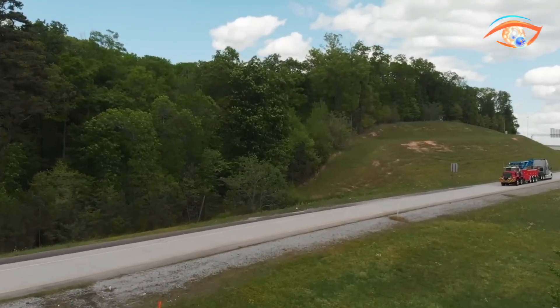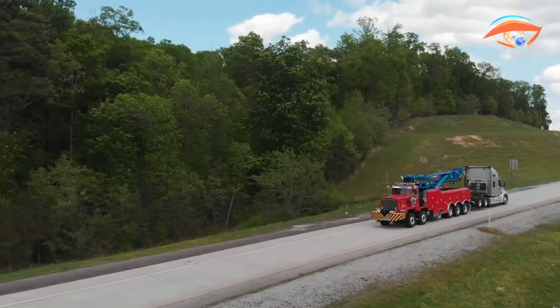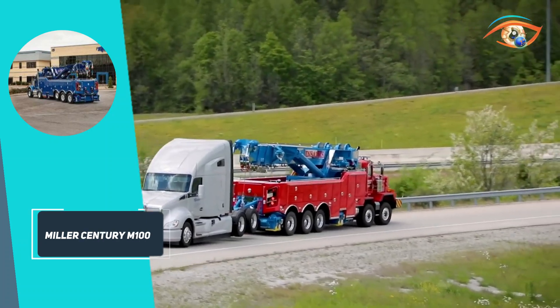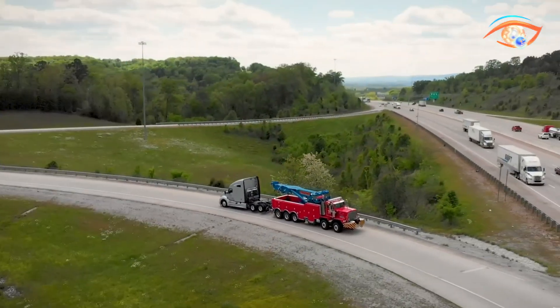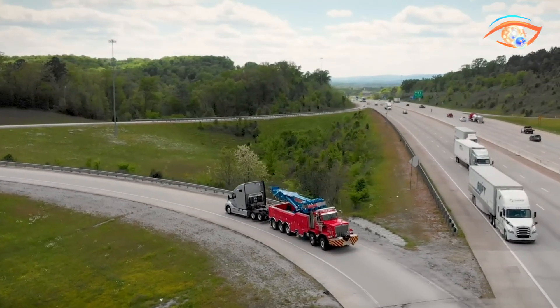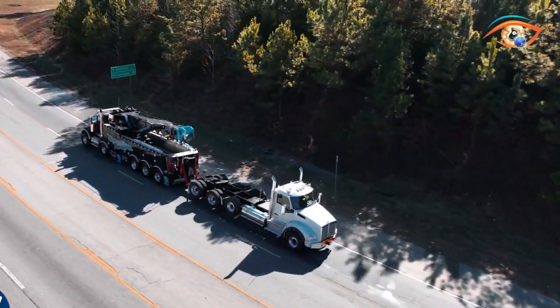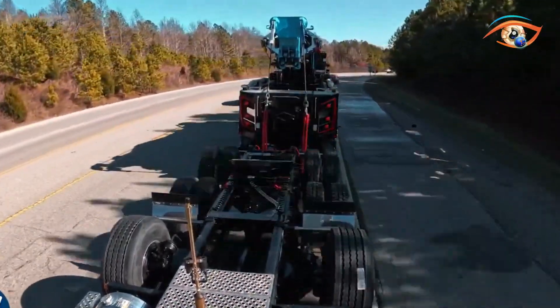With a 25-foot outrigger base and 360-degree boom rotation, this equipment reaches a 53.4-foot hook height and covers 8,300 square feet. It includes dual 65,000-pound main winches and optional auxiliary and drag winches for exceptional pulling power. Operators benefit from the advanced Raptor™ control system, which includes extendable control stations, load-sensing displays, and wireless remote operation.